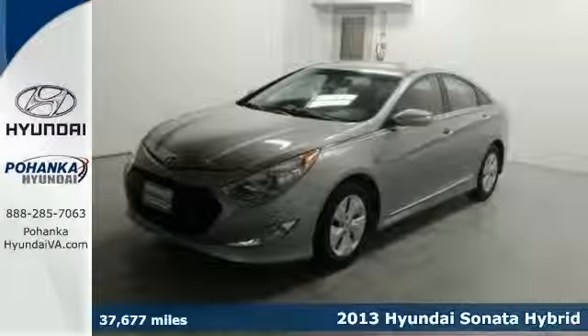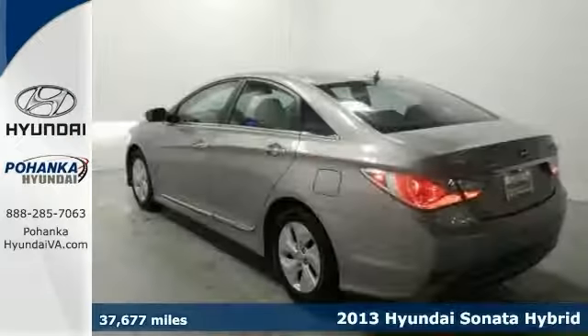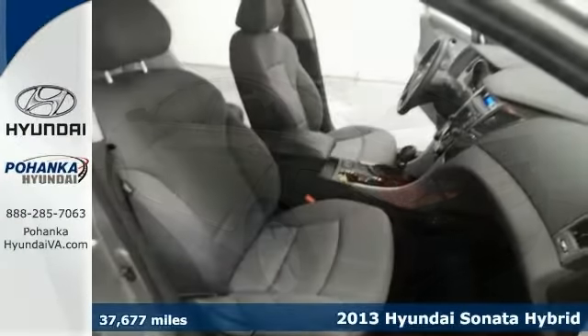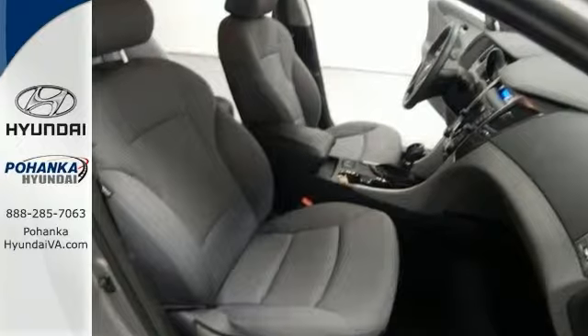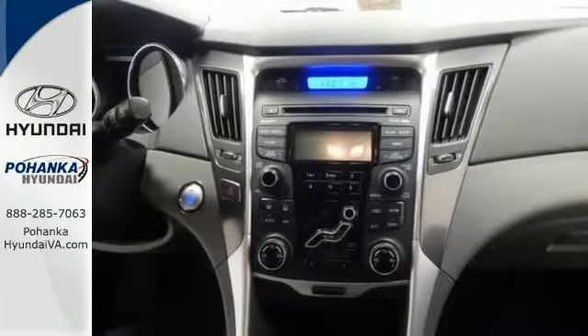Here's a 2013 Hyundai Sonata. This is a vehicle for you if you're looking to get great gas mileage on your way to work. It's a certified hybrid, and it will allow you to dominate the road with style, and you'll get terrific fuel economy while you're at it.